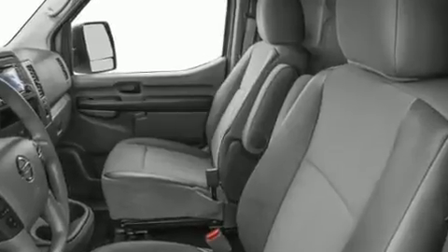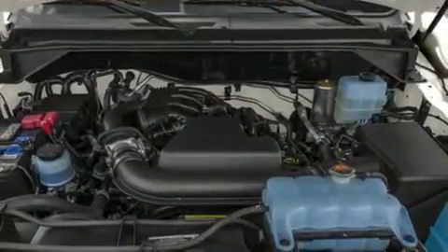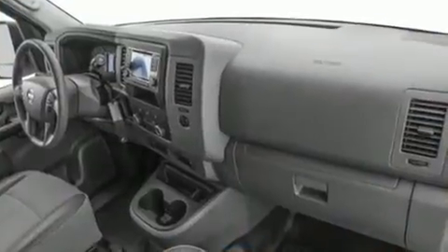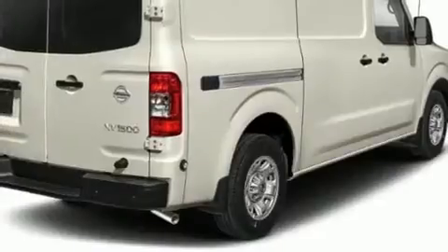Top features include front bucket seats, a tachometer, variably intermittent wipers, a trip computer, remote keyless entry, and more. Storage solutions are integrated throughout the interior, demonstrating thoughtful attention to detail. Audio features include an AM-FM radio, steering wheel-mounted audio controls, and two speakers providing excellent sound throughout the cabin.